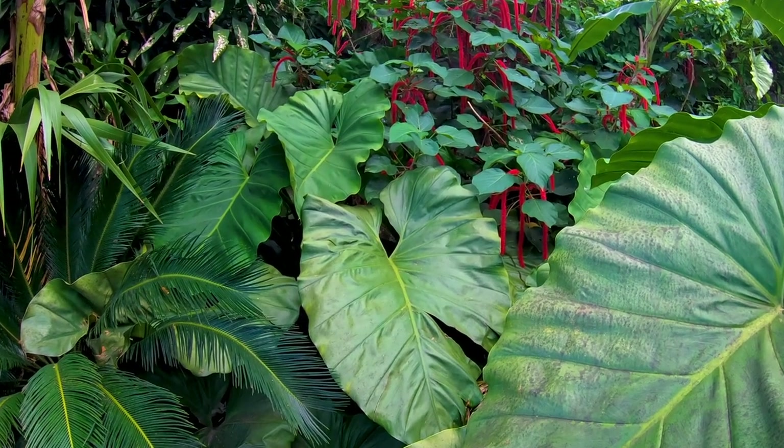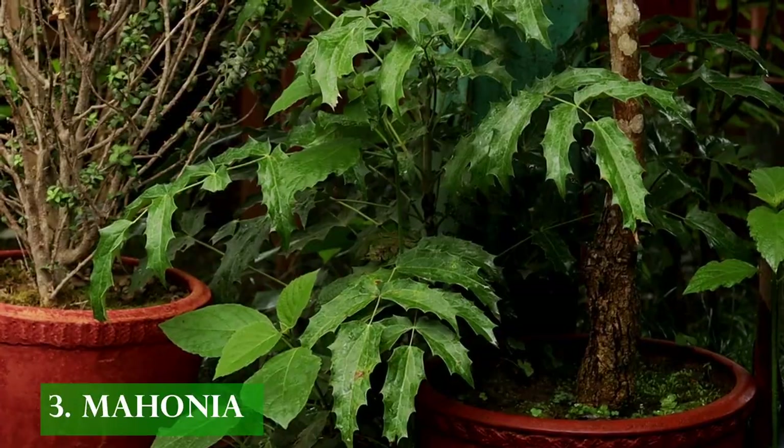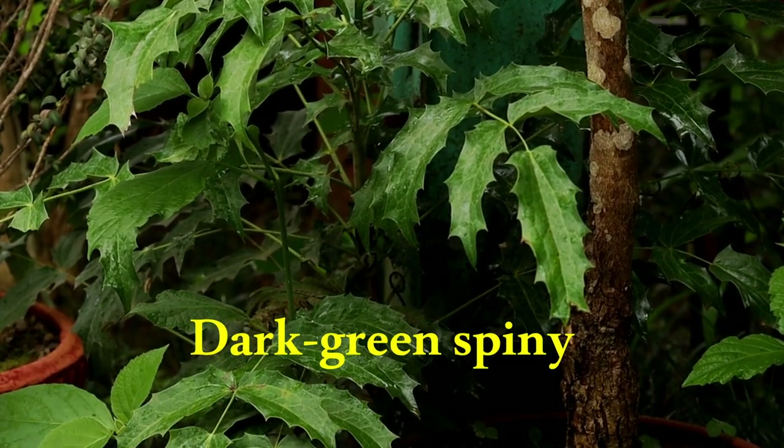Some other tropical specialities of this zone include this Mahonia species, having compound leaves with dark green, spiny and stiff leaflets.